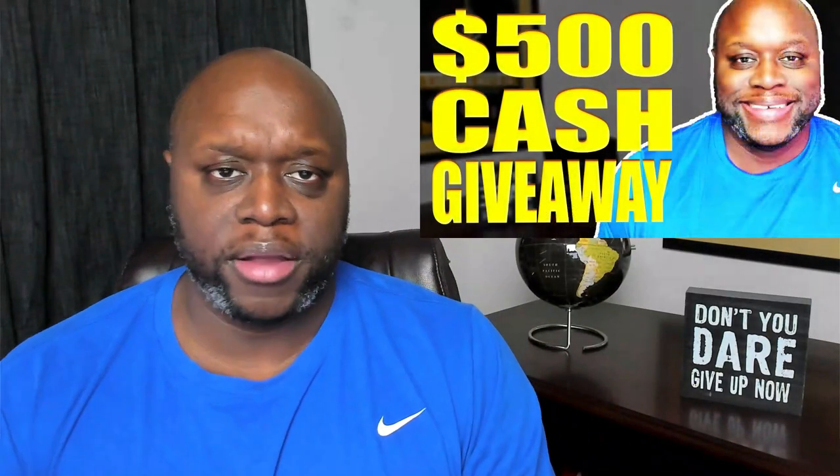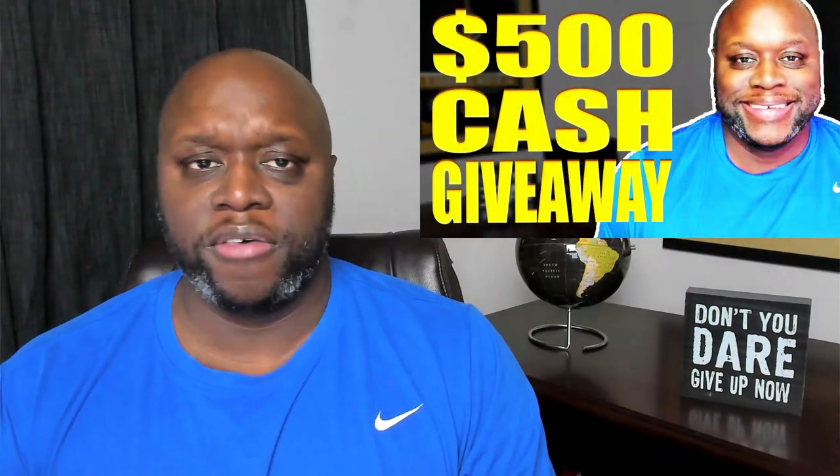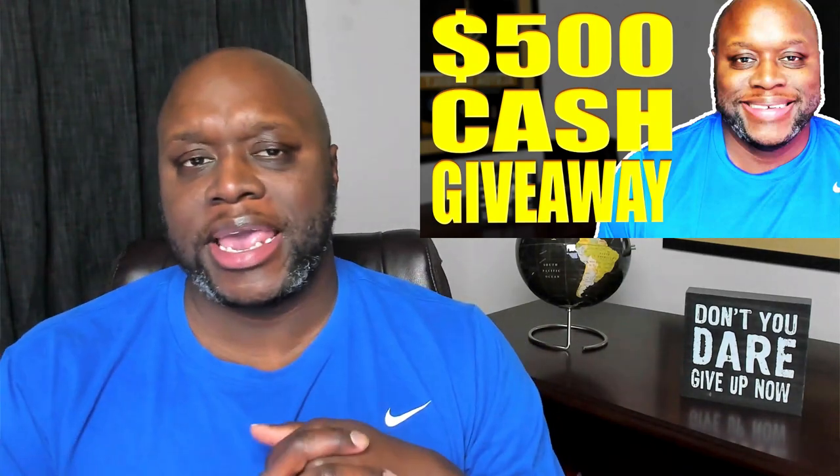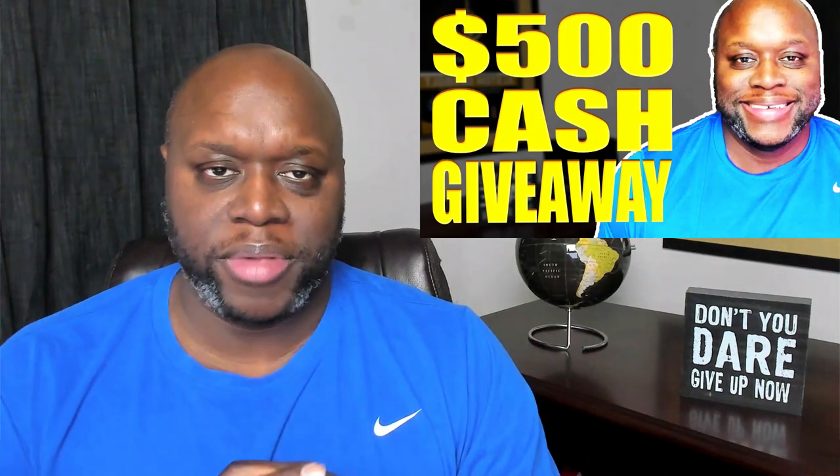If you want to be added to this globe, simply comment down below with your city, state, province, and country and I'll get you pinned. And don't forget, I am still running the $500 giveaway. To enter, comment on all of my social media platforms — the more you comment, the more chances you have to win a $500 gift before Christmas. The giveaway expires December 20th of 2022, so don't delay and join.